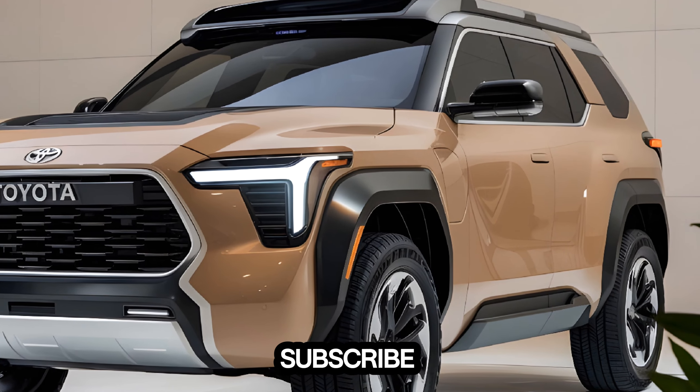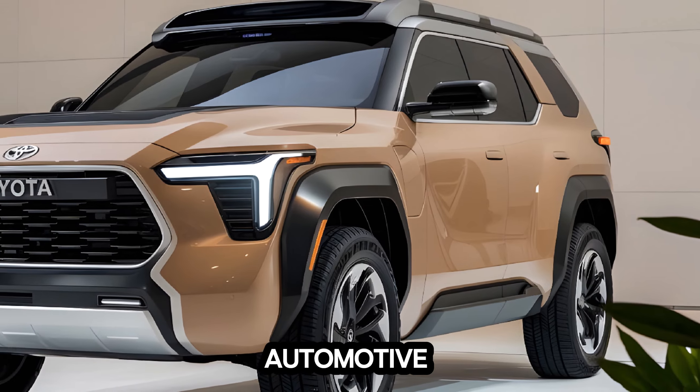Thank you for watching. Don't forget to like, subscribe, and hit the notification bell for more automotive content.